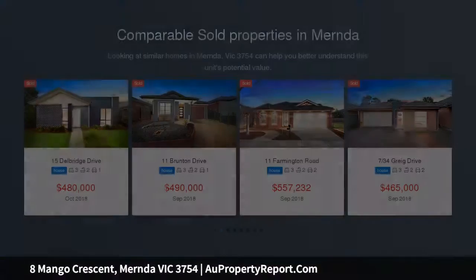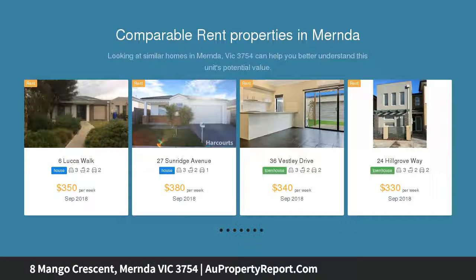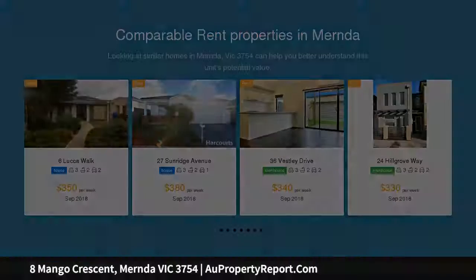Boasting four bedrooms, master with full ensuite, private balcony and walk-in robes. The other three bedrooms are spacious with built-in wardrobes, central bathroom, study nook and rumpus retreat area.